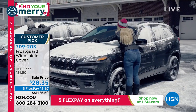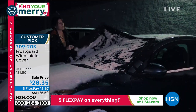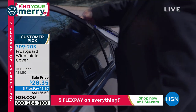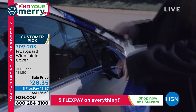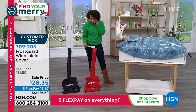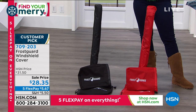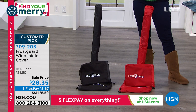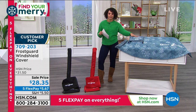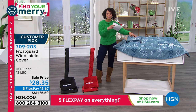This is a customer pick, 4.3 stars. All you need to decide is what color you want — the snow drift, the crimson, which is the red, or the black. No more scraping your windshield, no more defrosting. Just take this off in seconds, hop in your car, and you are ready to go. Standard and XL sizing available. If you have a really big truck, big SUV, or a minivan, go with XL. Everyone else, go with standard.